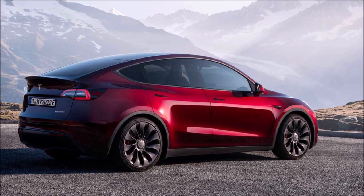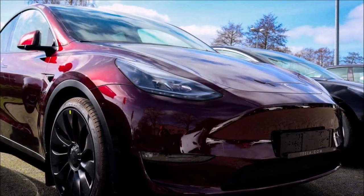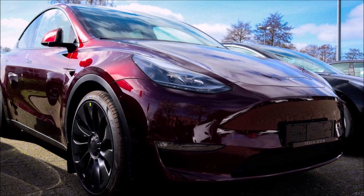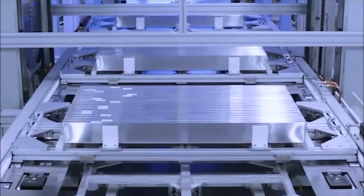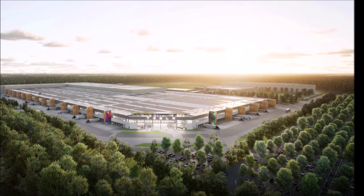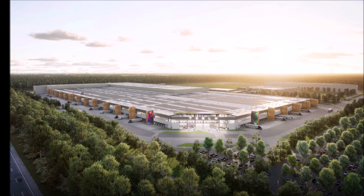Besides the new standard range Model Y with BYD LFP battery, the Gigafactory Berlin — which boasts Tesla's most advanced paint shop — has started churning out the long-awaited midnight cherry red color. The first Model Y batch in midnight cherry red can be previewed online in different videos, and it's going to be really exciting to see this new beautiful midnight cherry red color.